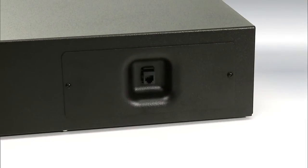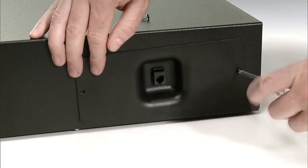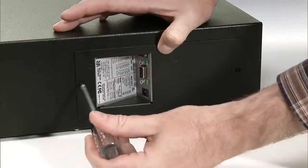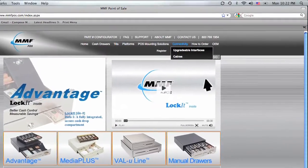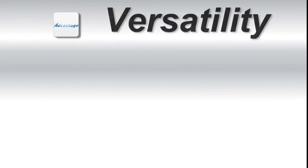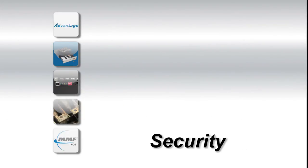The Advantage's seven upgradeable interfaces reduce cost of ownership and extend the life of your cash drawer for years after installation. You can change the connectivity of the cash drawer as needed to meet your evolving POS requirements. When you finish the video, click the website's connectivity tab for more details. The Advantage Series cash drawers — delivering measurable savings with every drawer, with the quality and global flexibility you have come to expect from MMF POS.